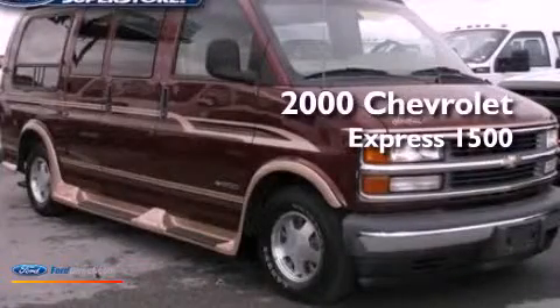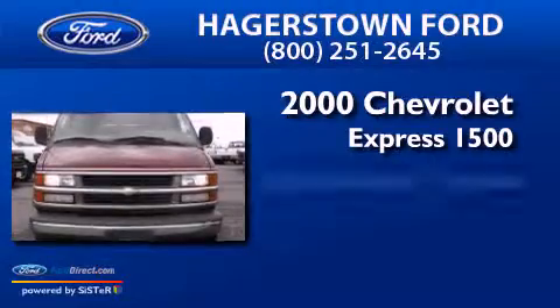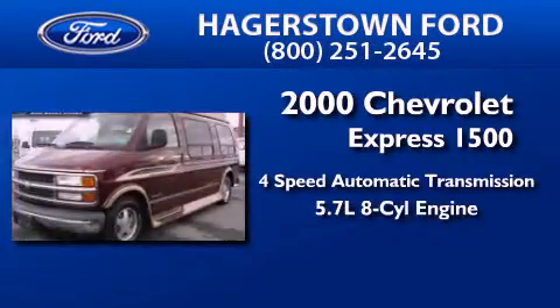This is a 2000 Chevrolet Express 1500. This van has a 4-speed automatic transmission and a 5.7-liter V8.